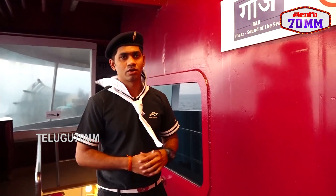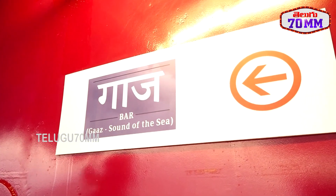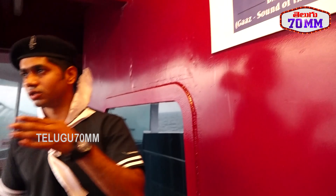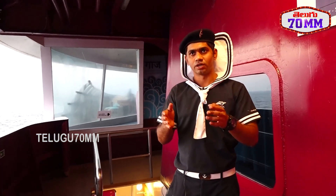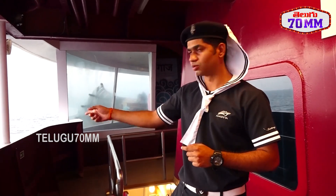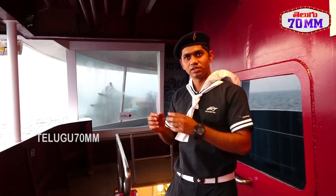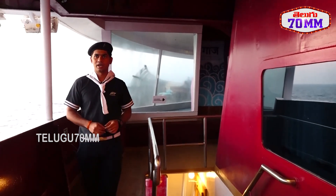Now we are on A-Deck, where there is a bar called the Gas bar. The meaning of 'gas' is the roaring of the sea. When the ship is sailing forward and cuts through the water, a sound is created — that is known as gas. So this bar is called the Gas bar.